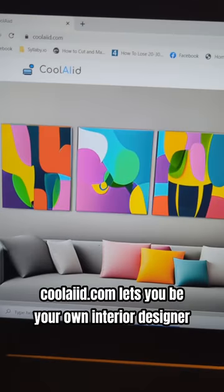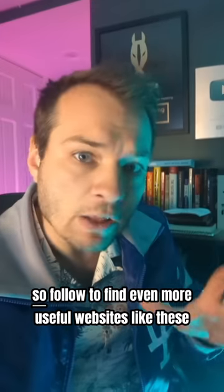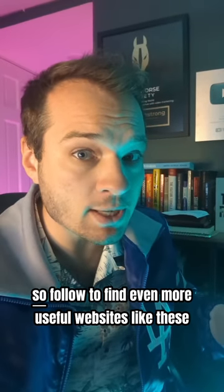KoolAid.com lets you be your own interior designer. Look at what this thing can do! So follow to find even more useful websites like these.